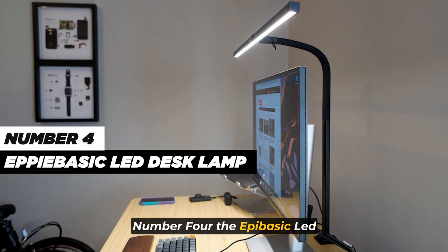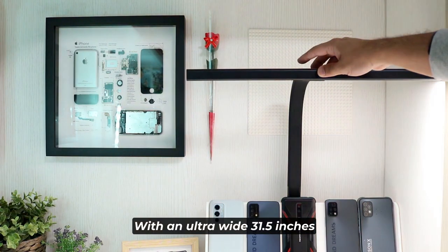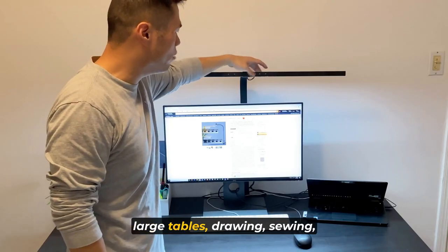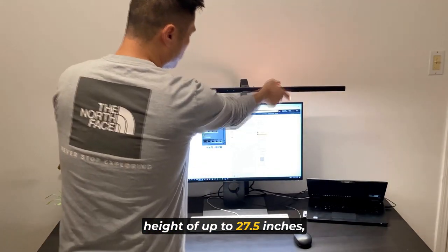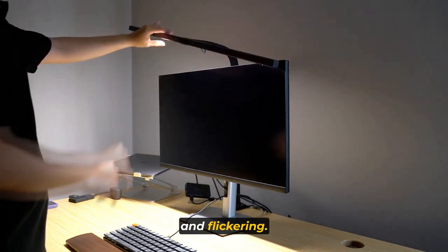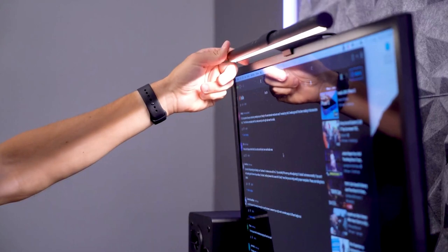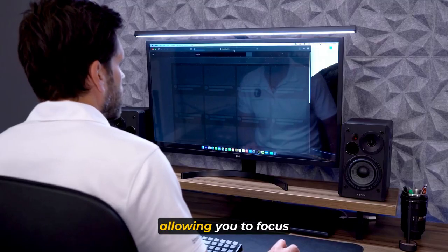Number 4. The EpiBasic LED Desk Lamp is a versatile and powerful lighting solution designed for home offices and workstations. With an ultra-wide 31.5-inch, 24-watt LED light bar, this lamp provides ample brightness and coverage, making it suitable for multi-monitor setups, large tables, drawing, sewing, crafting, painting, and reading. It offers a maximum working height of up to 27.5 inches, catering to various desk configurations. One of its key features is the absence of screen glare and flickering — equipped with 45-degree angled-away LEDs and side lighting design, ensuring only your desk and keyboard are illuminated without reflected glare or eye strain.